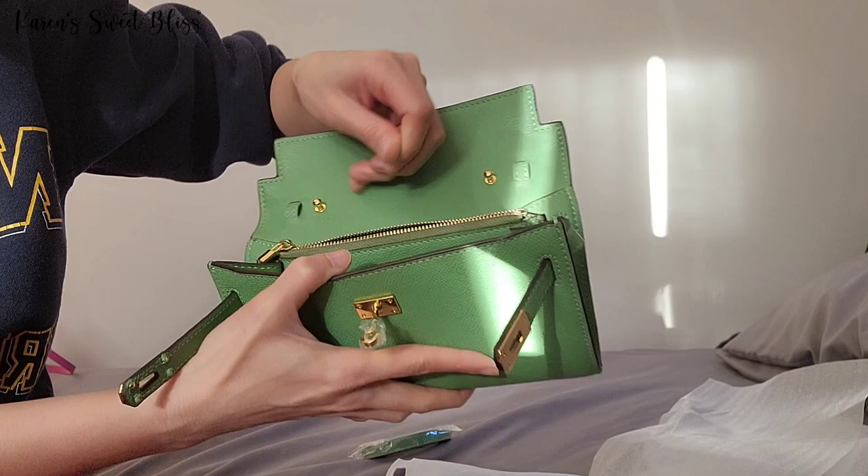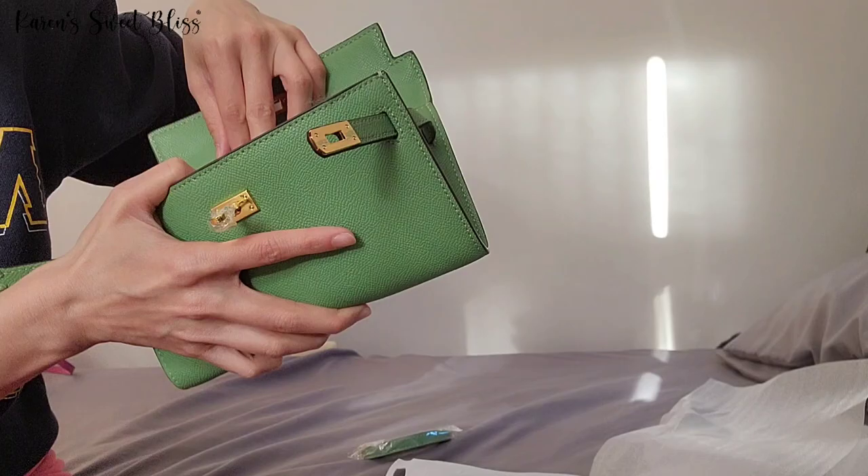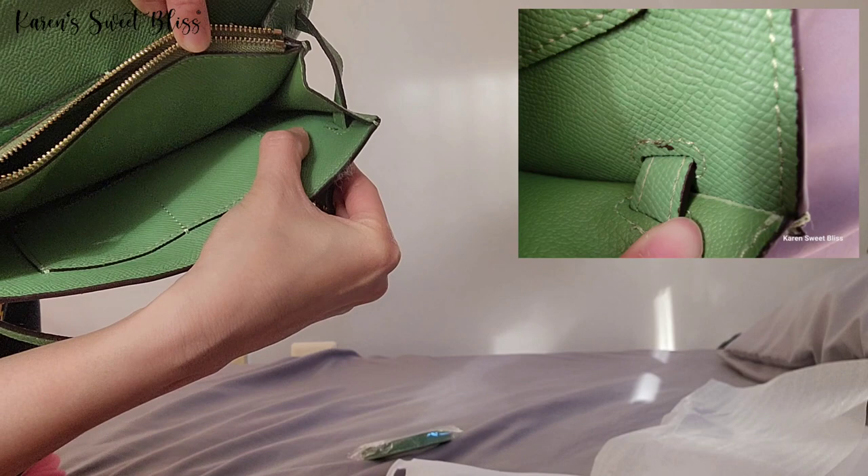This bag is so soft — it's good, to be honest. But like I said, this is not the color I ordered. It's a bit messy; as you can see there's a lot of staining on the inside of the bag, there's another one right here as well.